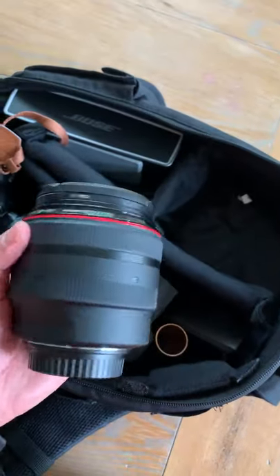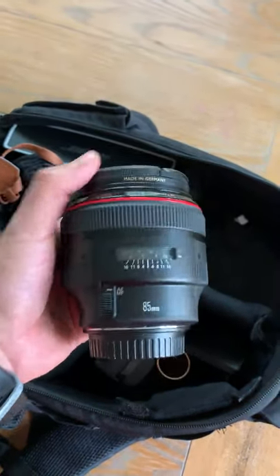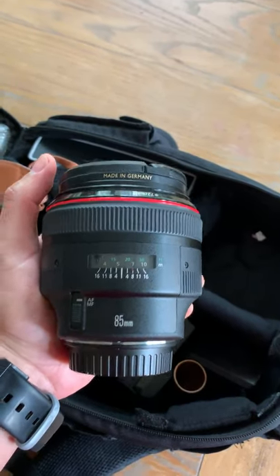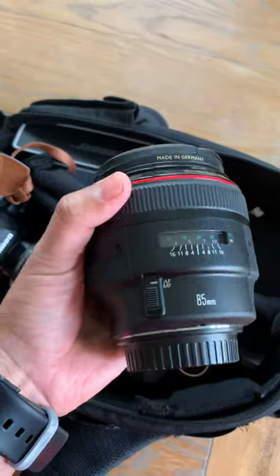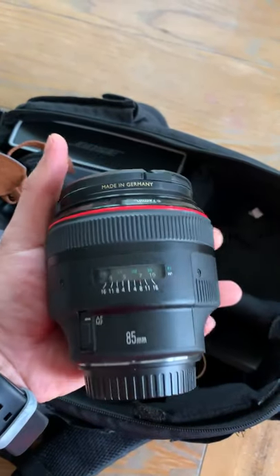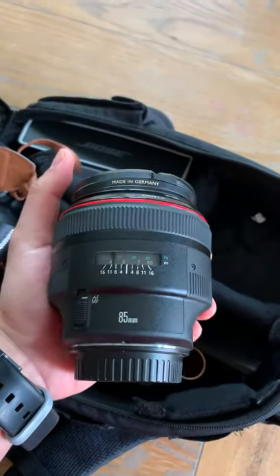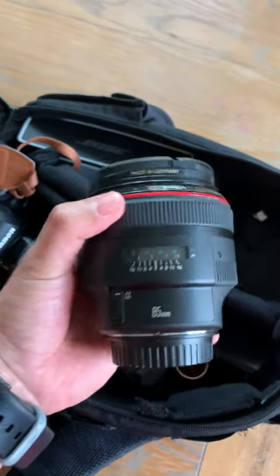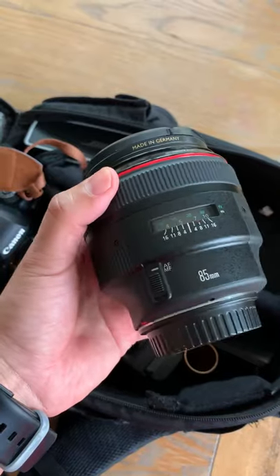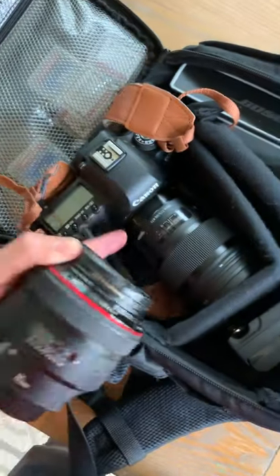I'm also bringing my 85mm 1.2 Canon. This is a great lens. I love the images that I capture with it. I normally bring it when I know I'm going to have space to work with, because it's an 85 and I need a lot of space. The images are really cool — I brought it when I went to L.A. last week and did some great shots at the beach. The bokeh at 1.4 or 1.8 is really fantastic. I don't use it very often, probably 5% of the time, and most of the time I just use the 50mm.